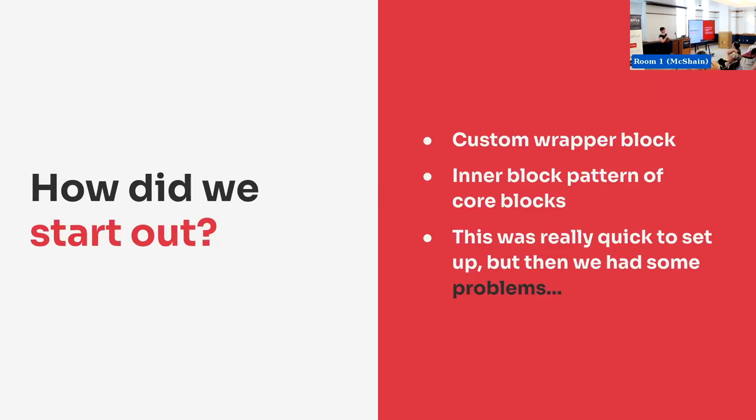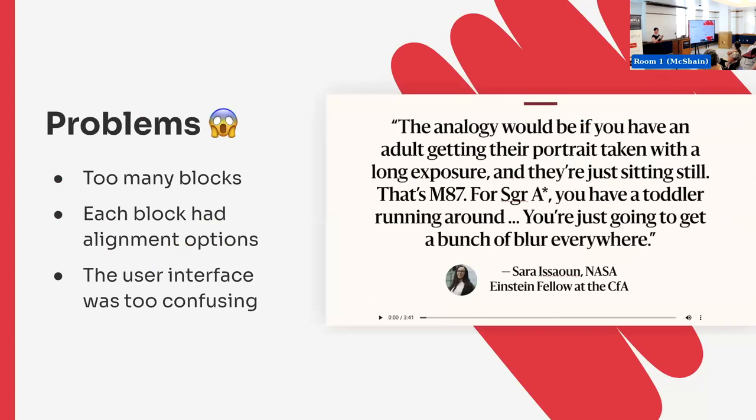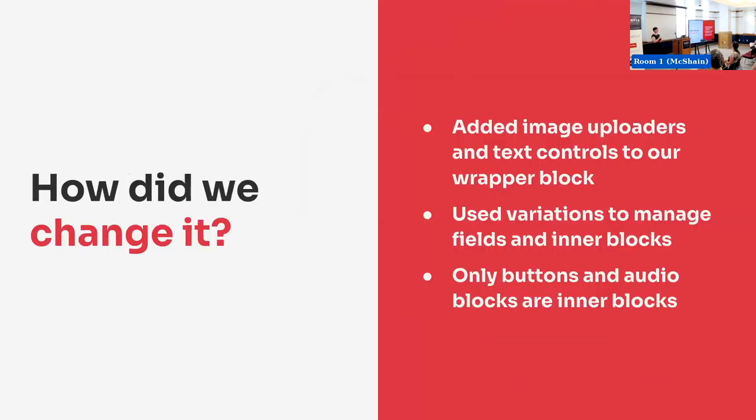But no — we had some problems. We had too many blocks in this small space and they all have their own options — including their own alignment options. There's an image showing it flipping between what it's supposed to look like versus what was getting created. It's really easy if you're clicked on the wrong block and use the alignment option to get one piece on the left, one centered, and one on the right — not what we were going for. We got feedback: this is too confusing, we need a better user interface.